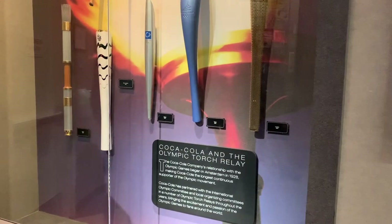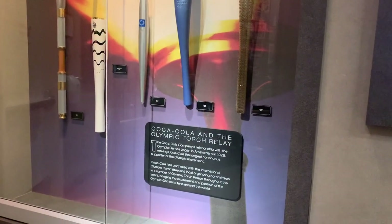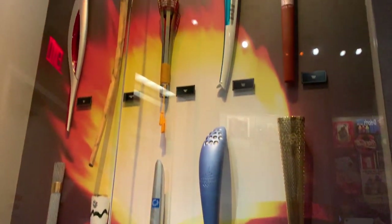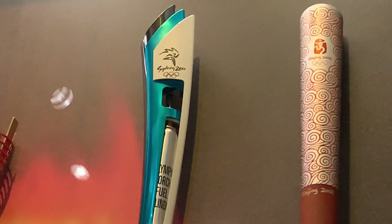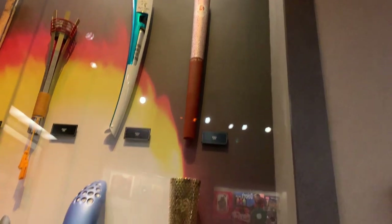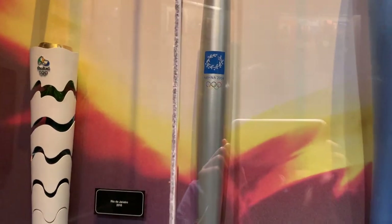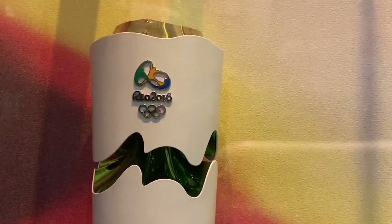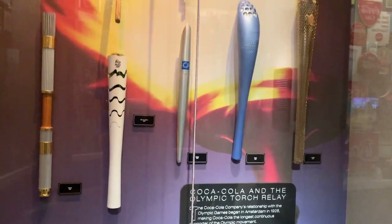I actually missed this section when walking by, but this wall is filled with Olympic torches, all of which were sponsored by Coca-Cola. You can see this one is from the Sydney 2000 Olympics, that one is from the Beijing 2008 Olympics, and this one is from Rio 2016. I just thought it was pretty cool that they have all these Olympic torches.